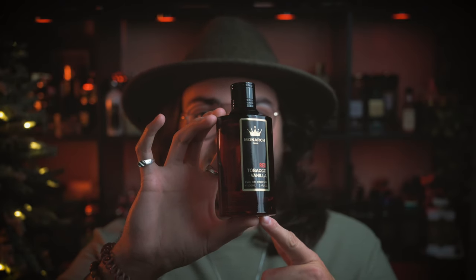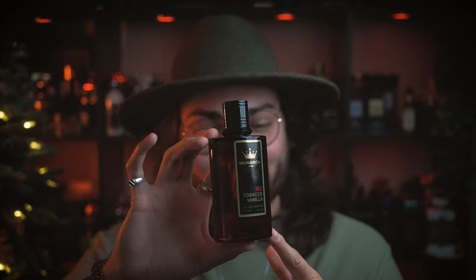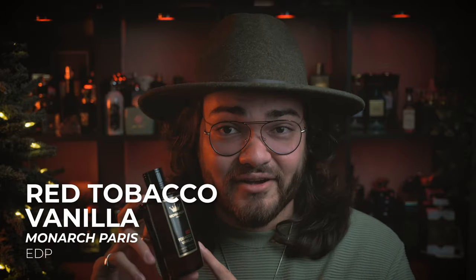At the number eight spot we have a blatant clone. I just can't get over this bottle — when I first saw it on the shelf I immediately grabbed it because for a split second I thought this was the actual Mancera Red Tobacco. But it is not. This is Monarch's Red Tobacco Vanilla.